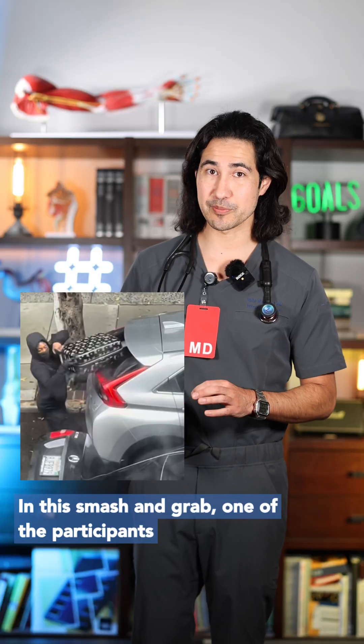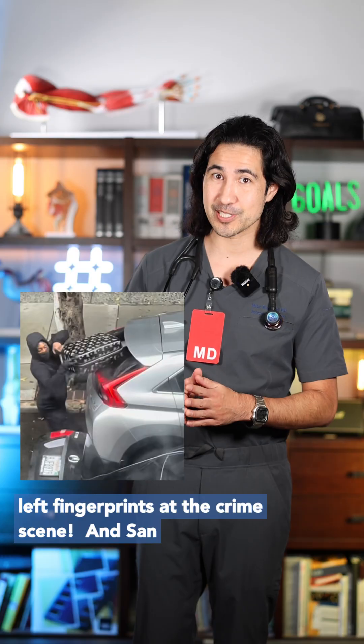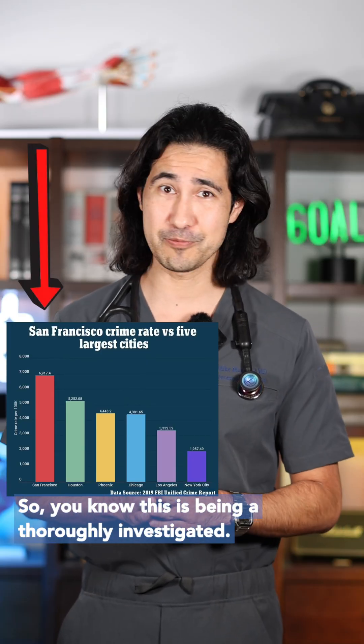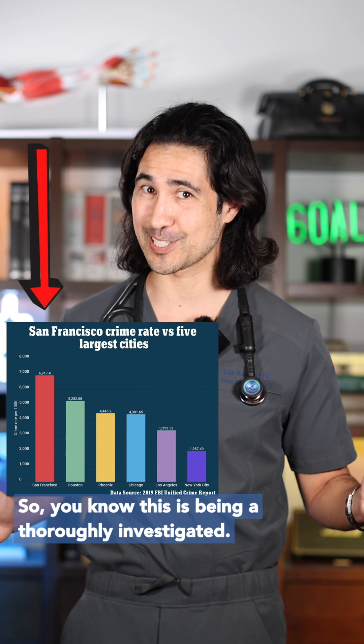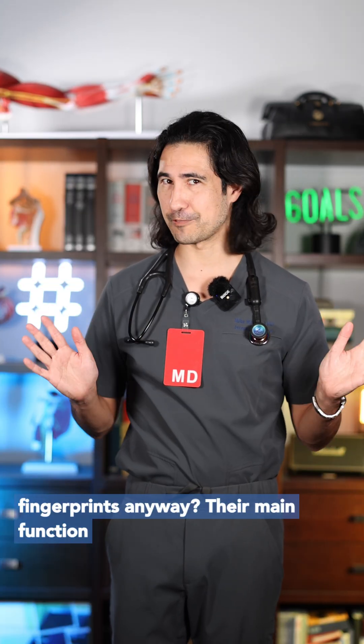In this smash and grab, one of the participants was not wearing a glove. That means she may have left fingerprints at the crime scene. And San Francisco is very tough on property crime, so you know this is being thoroughly investigated. Okay, probably not — but what is the purpose of fingerprints anyway?